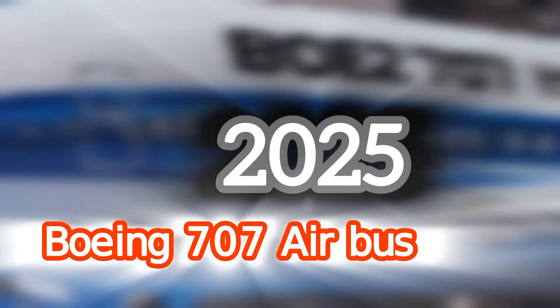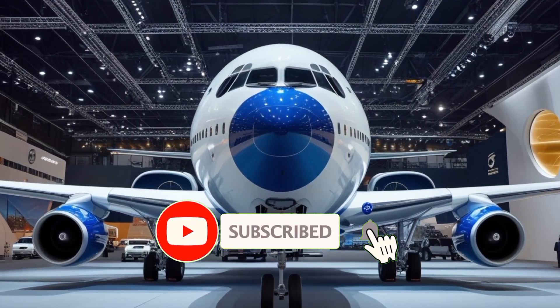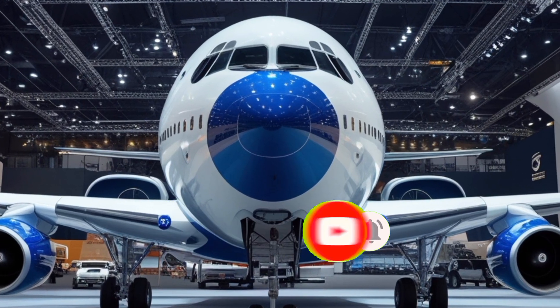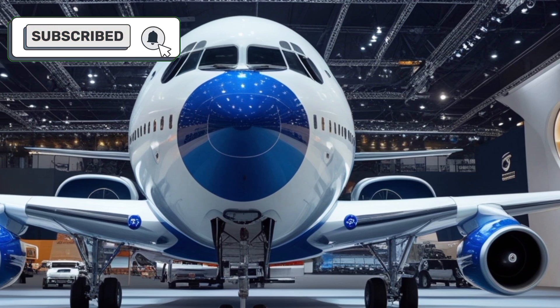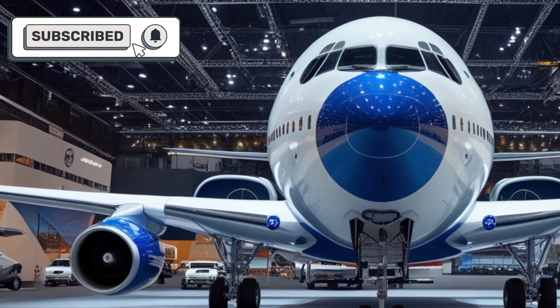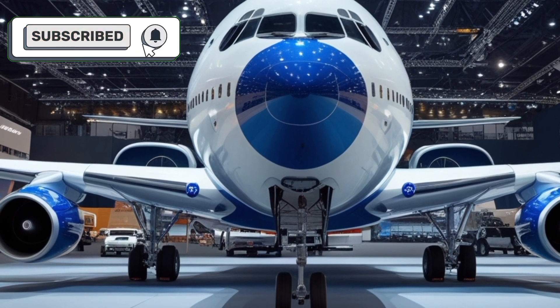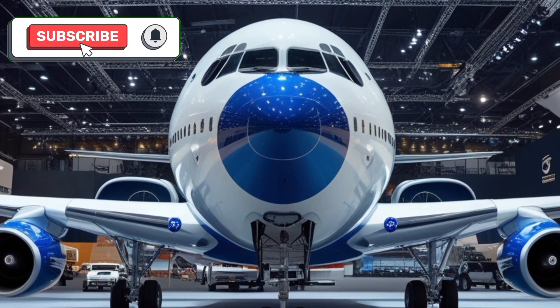The new 2025 Boeing 707 Airbus is a modernized version of a classic aviation icon, reimagined to meet the demands of contemporary air travel. Boeing has combined the timeless reliability of the 707 series with cutting-edge technology and innovative design to create a highly efficient, eco-friendly, and passenger-centric aircraft.